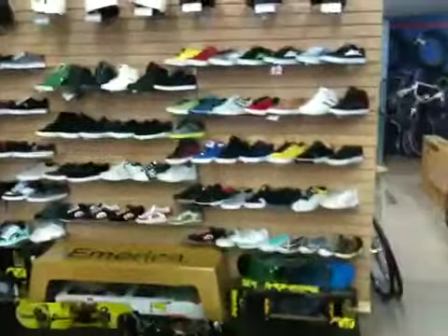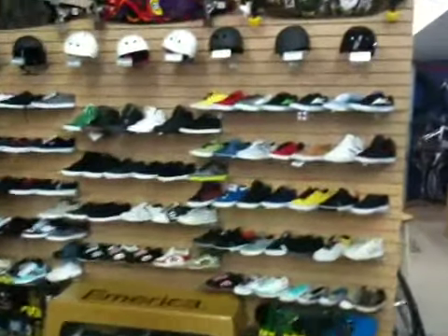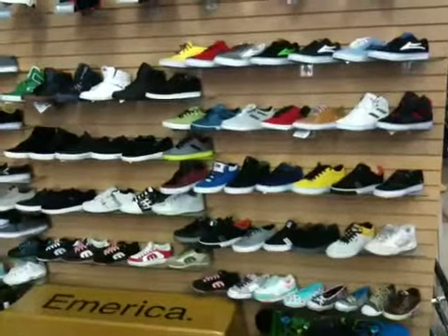Complete skateboards starting as low as $79. And a huge selection of shoes as you can see, from all kinds of different brands — men's and women's.